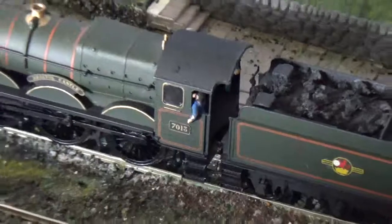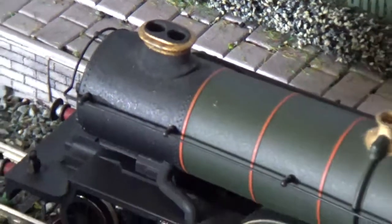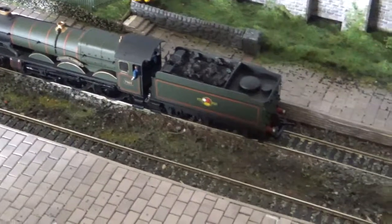So yeah, very nice engine. Double chain reversion. So yeah, nice little loco, that. Me likes that one. Very nice little loco.